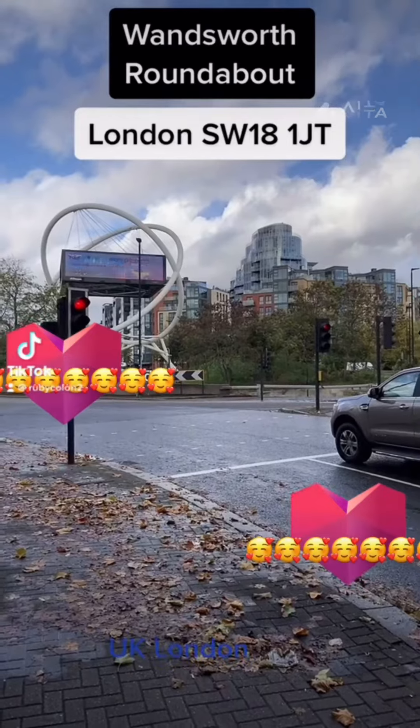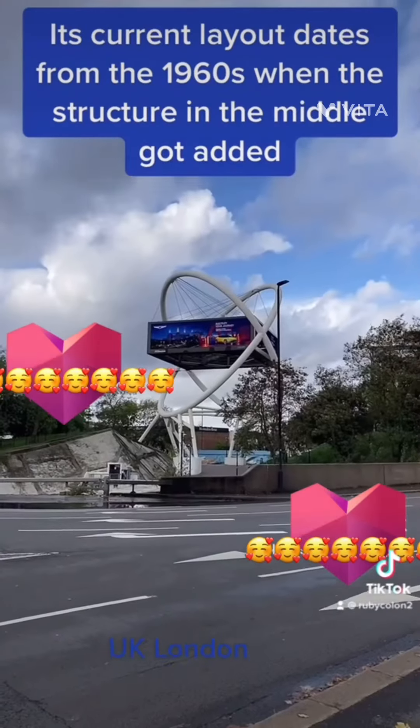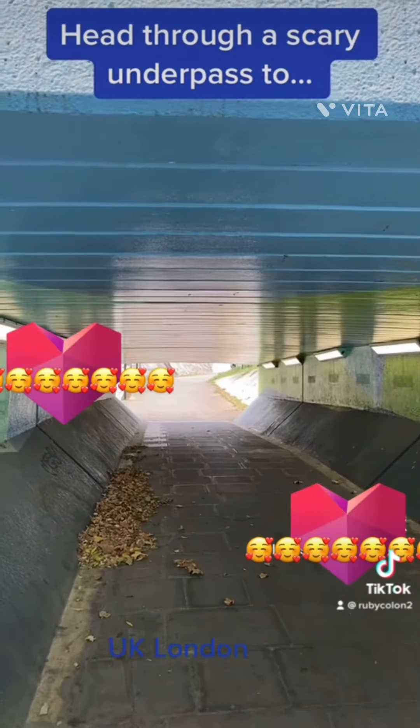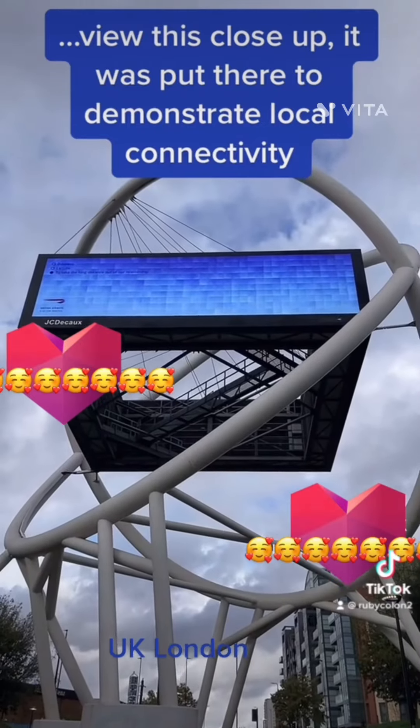Wandsworth Roundabout. Its current layout dates from the 1960s when the structure in the middle got added. Head through a scary underpass too. View this close-up — it was put there to demonstrate local connectivity.